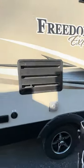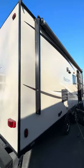The spaced out axles will make it easier backing up into a site as well. This thing has a nice big power awning.